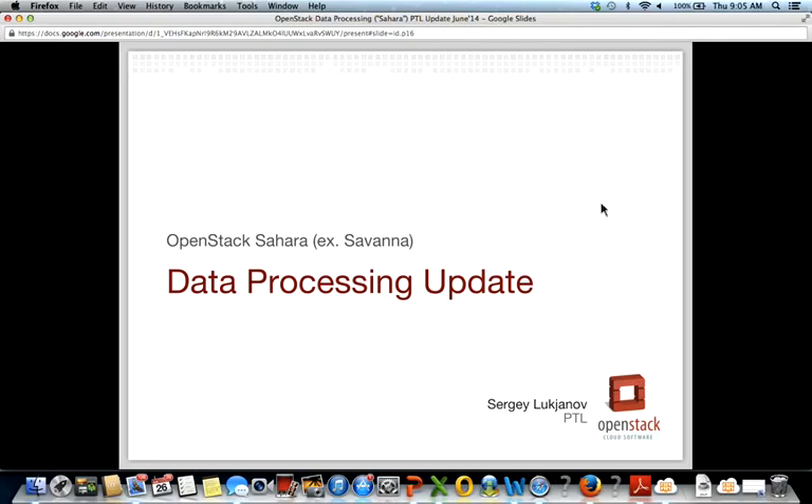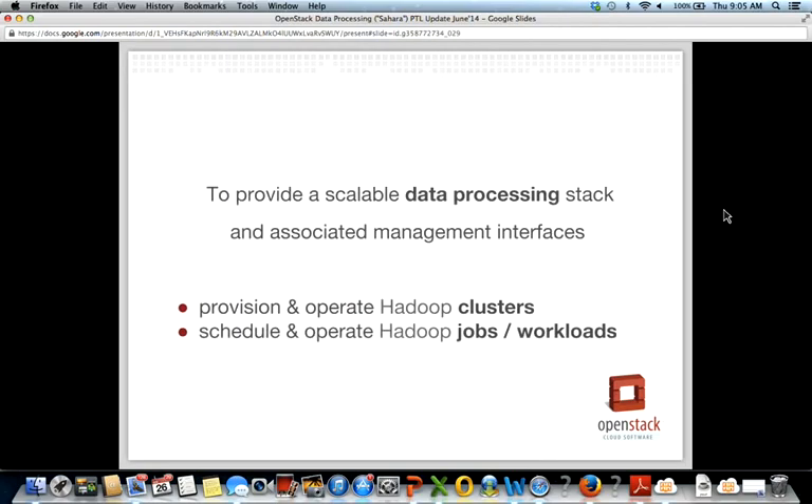My name is Sergey Lukshinov. I'm the Program Technical Lead for the Data Processing Program. It consists of a product called Sahara, which was named Savannah in the beginning of the IceHouse release but was renamed due to some legal issues. This is a 10-minute overview of our current state and IceHouse results, starting with our mission statement: to provide a scalable data processing stack and management interfaces.